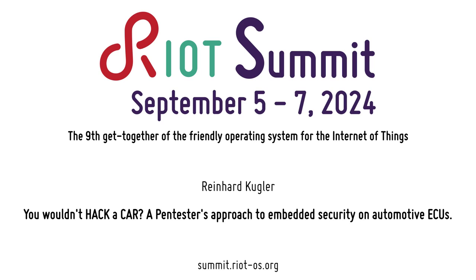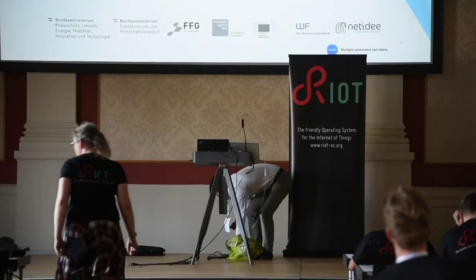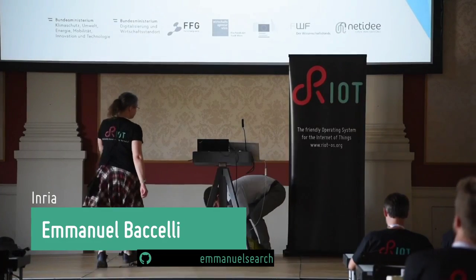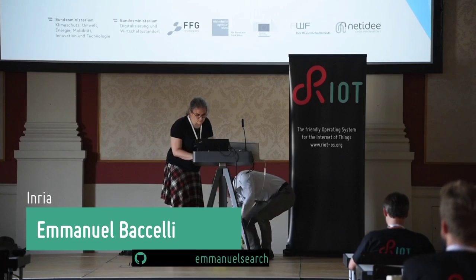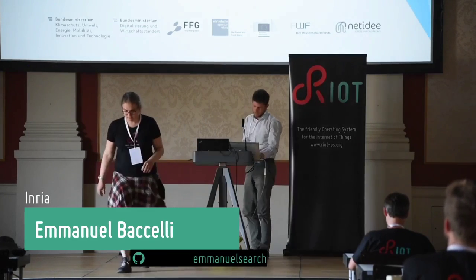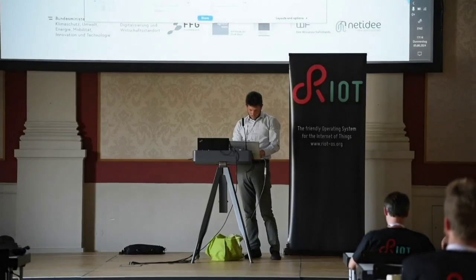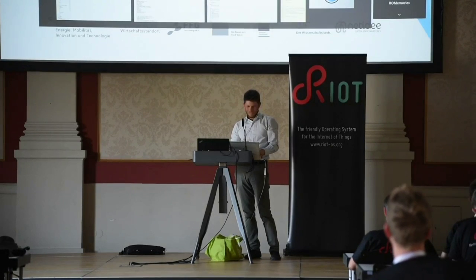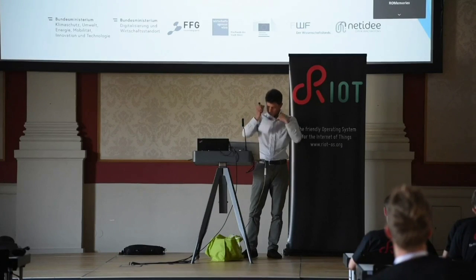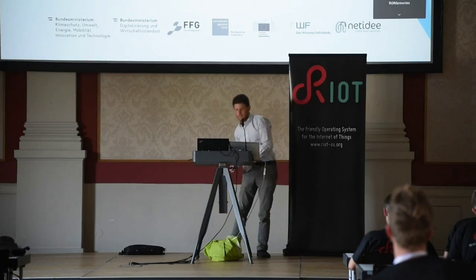Our next speaker is Reinhard Kugler, who has extensive background in cyber defense, reverse engineering, pen tests, and the likes. He worked with diverse companies on extending their security capabilities for their products, and he works for SBA Research. He's going to talk to us about security for embedded automotive software.